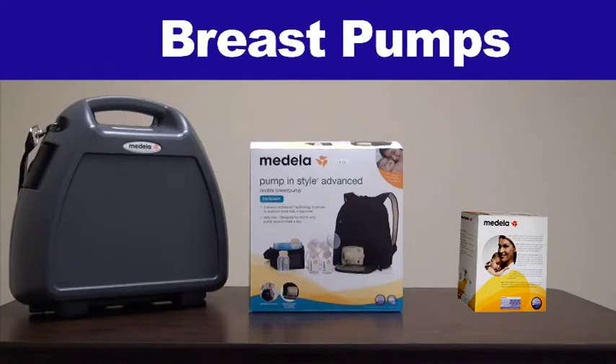My name is Karen Dickert. I'm a registered nurse and international board-certified lactation consultant. And let's talk pumps — which type is right for you?